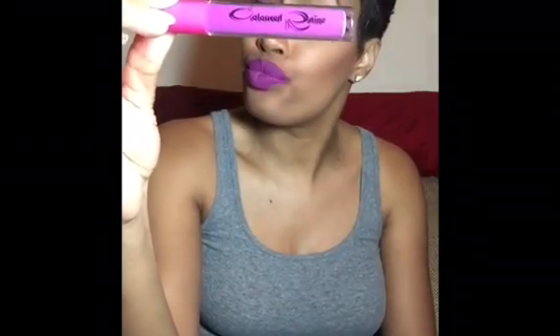Coloured Raine — I keep wanting to call it Color Drain, but it's not Color Drain, it's Coloured Raine. I'm not sure if you can see that. Be blessed too, and happy new year! I haven't seen you guys in a while and I will be back — I promise you I will be back. Peace.